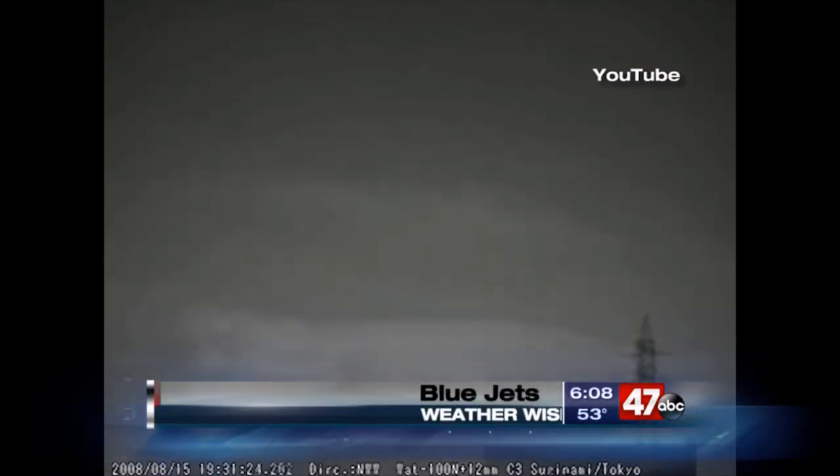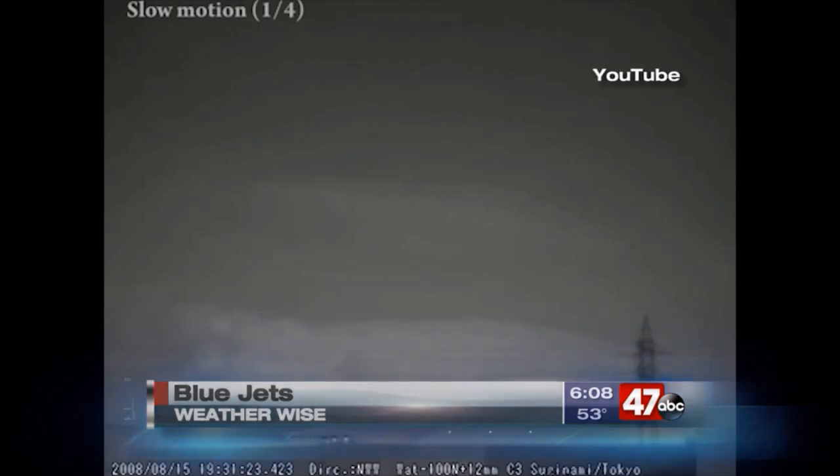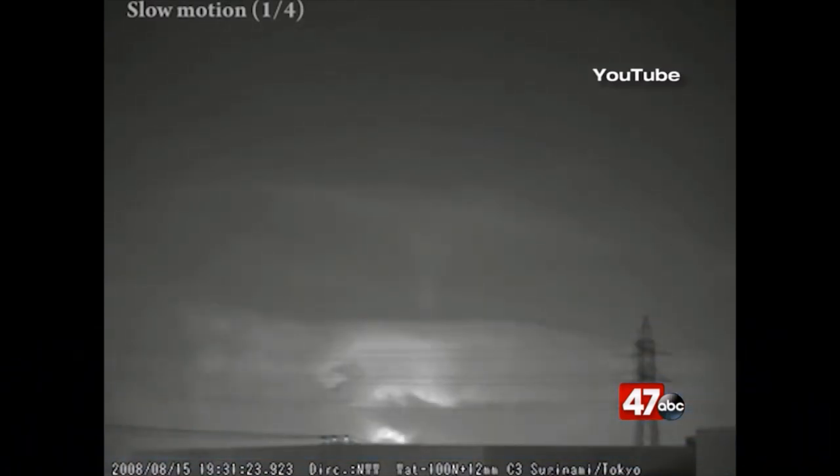Another unique thing can happen at the top of a highly charged thunderstorm, and it's called a blue jet. Blue jets are seen as cones that eject from the top of thunderstorms. These cones are quite narrow, with a 15-degree width, but are very fast, with a vertical speed of Mach 300, or 223,000 miles per hour. These jets only last for a few tenths of a second, and scientists really don't know how they form.